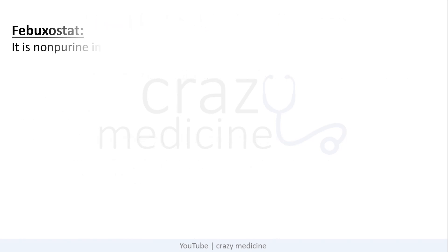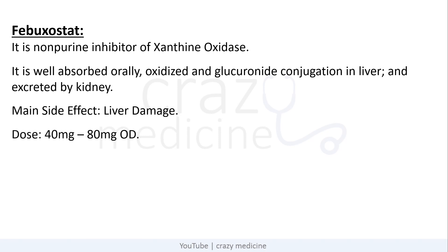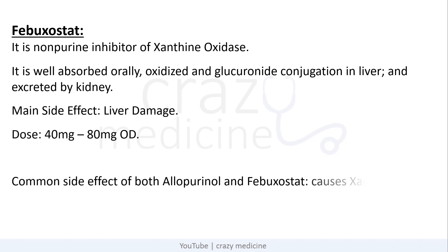Another drug in this category is febuxostat. It is a non-purine inhibitor of xanthine oxidase. It is well absorbed orally and is oxidized and glucuronidated in the liver, then excreted by the kidney. So its main side effect is liver damage, and monitoring of liver function tests is necessary when starting a patient on febuxostat. Its dose is usually 40–80 mg per day. One common side effect of both allopurinol and febuxostat is xanthine stones.